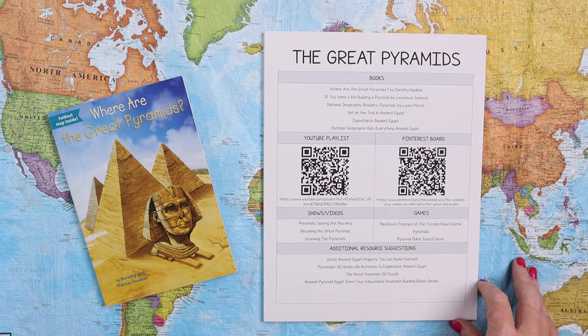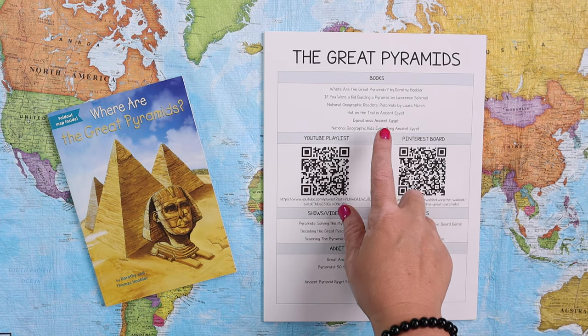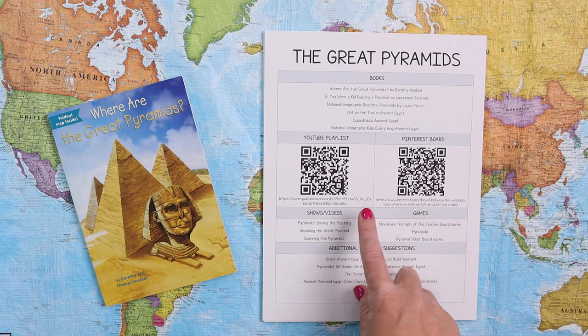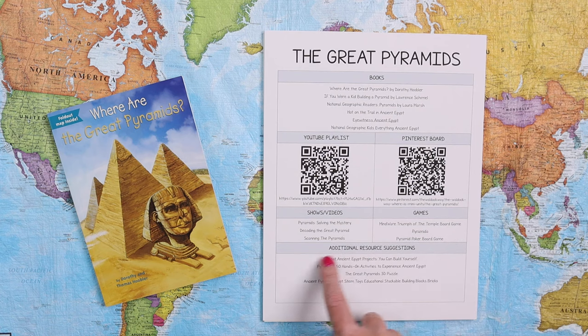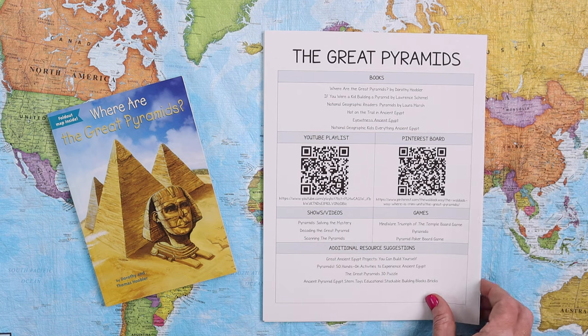Every mini unit includes our signature page, which has book suggestions all with clickable links, a YouTube playlist, and a Pinterest board with a scannable QR code as well as clickable links. It also shows videos and shows that would be great to complement the unit, games that would be a great complement, and any additional resource suggestions — again, all with clickable links.